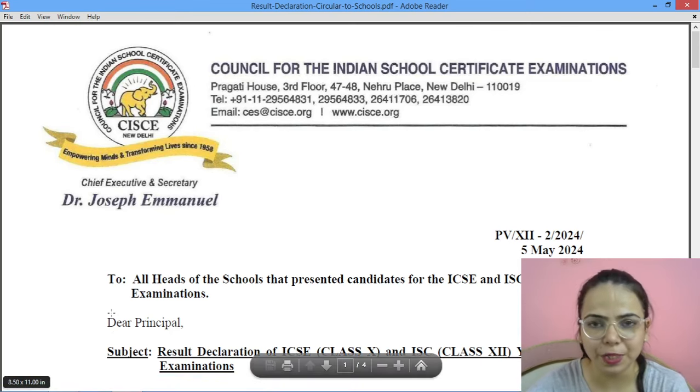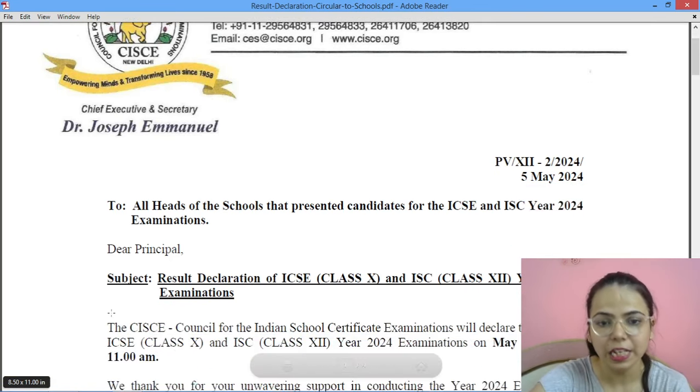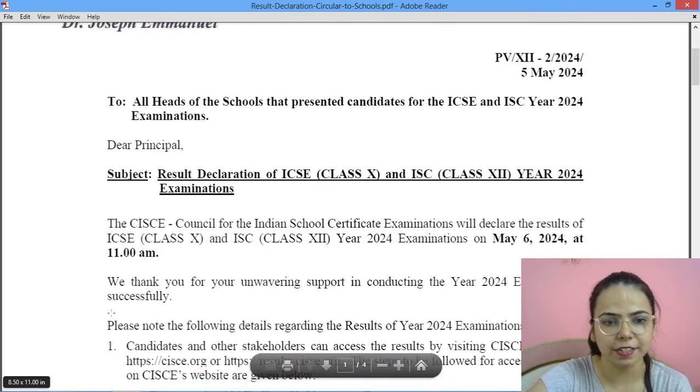A big hello to my YouTube family. Welcome to Diva Classes. This is Divya Badwani and we have finally received the notification from the council regarding the results of class 10th and class 12th ICSE and ISC.